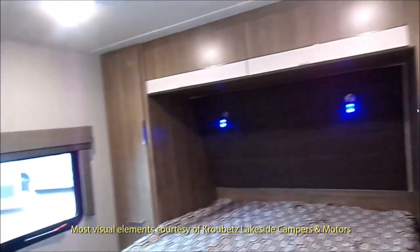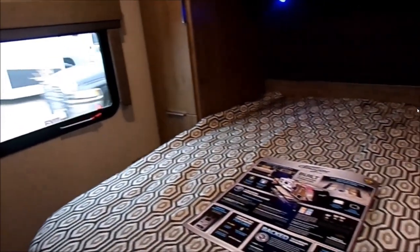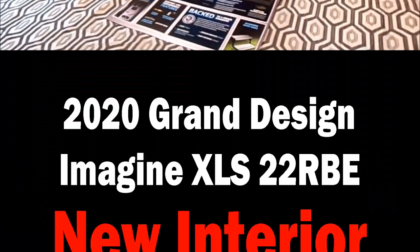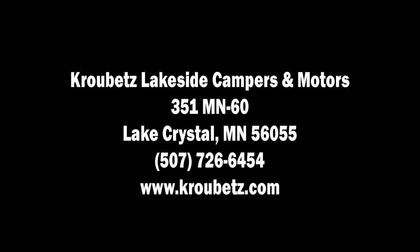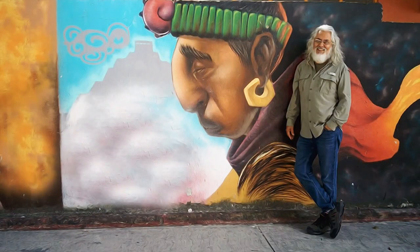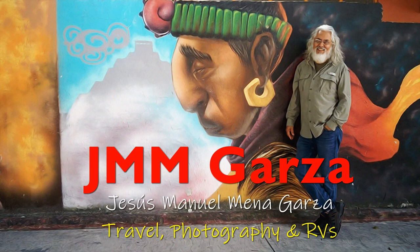So what do you think of the changes? Feel free to give me your friendly comments below. Again, this is the 2020 Grand Design Imagine XLS 22 RBE — the new interior. I saw this video at Krobitz Lakeside Campers and Motors of Lake Crystal, Minnesota and downloaded it. They had no audio track, no narration, they didn't even have any titles. I added it just so I could share it with you, and I would like to thank them for allowing me to do this.